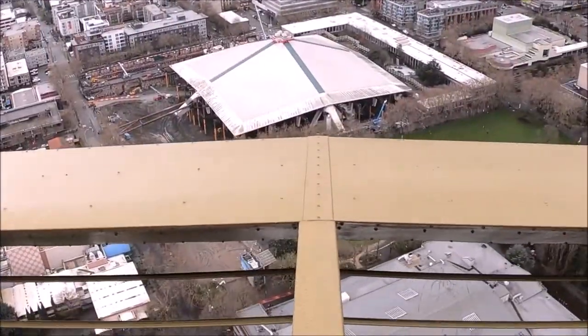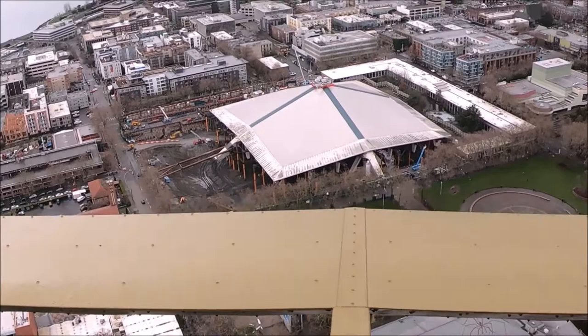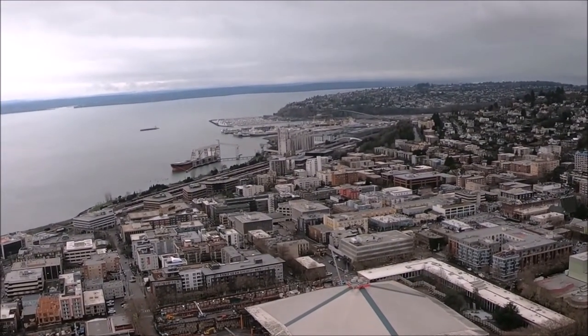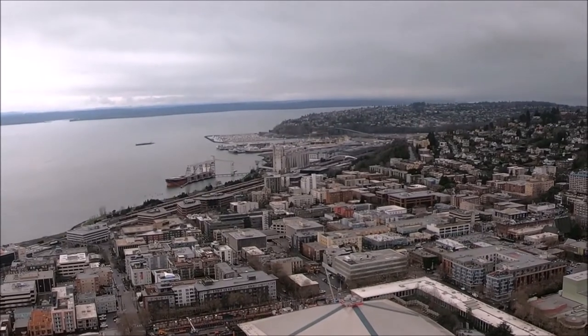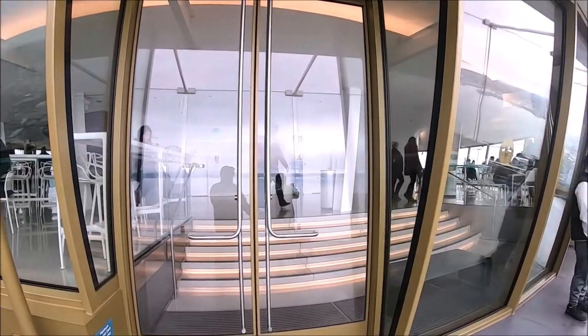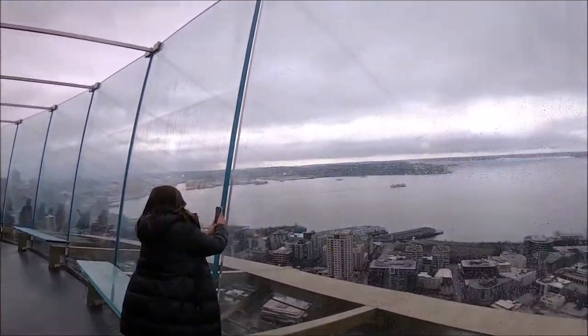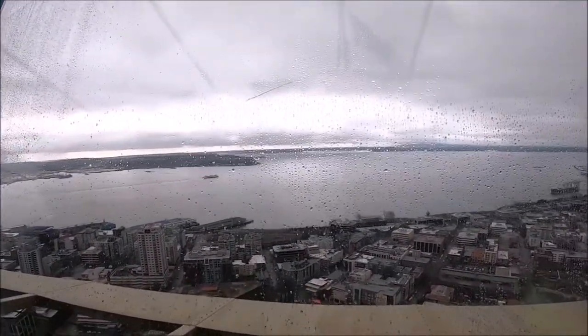There are also glass benches you can lean on, giving the appearance of being on the edge of the needle. When we were there, Space Needle photographers took pictures of us, which we could download on their app. Winter or not, it's always windy on the outside deck, so please plan accordingly.